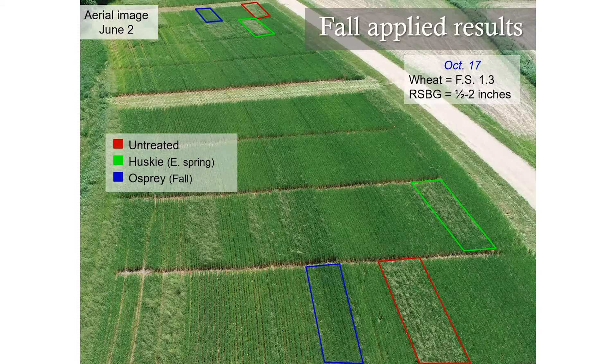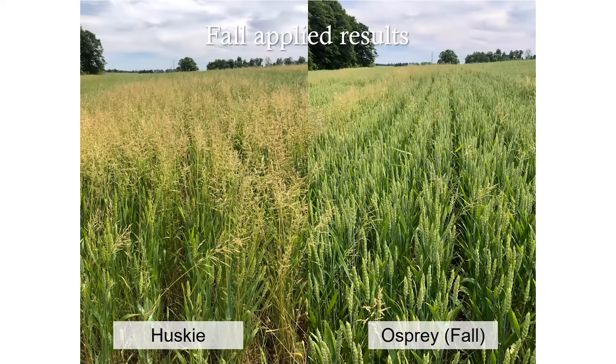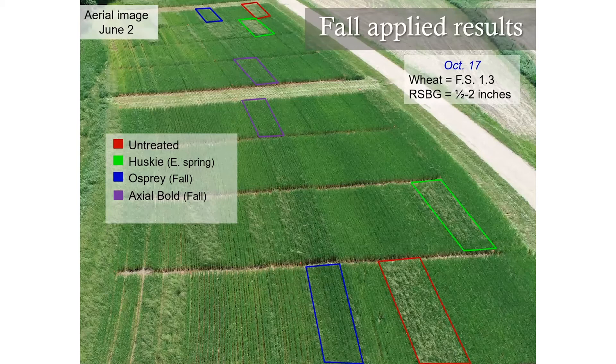The blue boxes here show Osprey, and we actually had fairly decent control from our fall applications — about 85% control with Osprey. It's not 100%, because remember we do have some spring emergence, so it's not going to control it completely, but it can reduce that population quite a bit. With the other fall applications, we did see some control with Axial Bold — about 70% control, shown in the purple boxes. Our poorest control was with PowerFlex, and you can see where there is some rough stock bluegrass showing up above that wheat canopy.